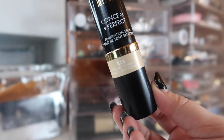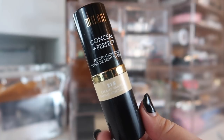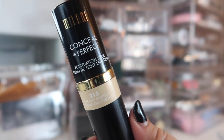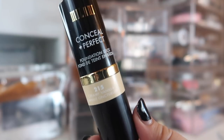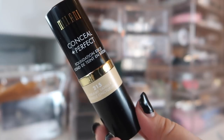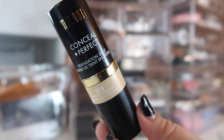Moving to foundations — the first is the stick foundation from Milani, the Conceal and Perfect Foundation Stick in shade 215 Creamy Vanilla. I tried putting this on my face once and it was a disaster — I've never felt such a plasticky feeling foundation before. The next time I use this will be on camera. I don't even know if I can actually wear it, but it's going to be in here until I can do a video on it along with the concealers.